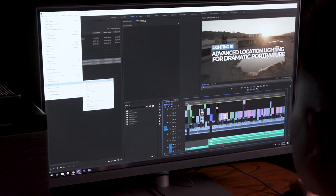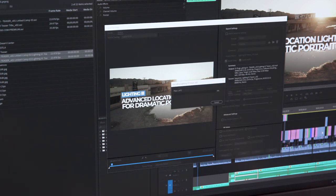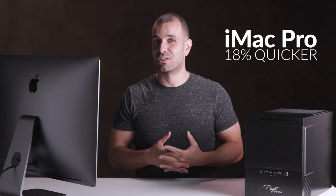For our export test, we used the Lighting 3 teaser video — over five minutes long — consisting of a 4K UHD 23.976fps sequence complete with color grade, graphics, image, audio tracks, voiceover, and a mix of 4K UHD and 1080p footage. The iMac was faster at eight minutes and 58 seconds, while the Puget took around 10 minutes and 35 seconds. Repeating the test showed the iMac to be around 18% quicker than the PC — a significant difference in export speed.